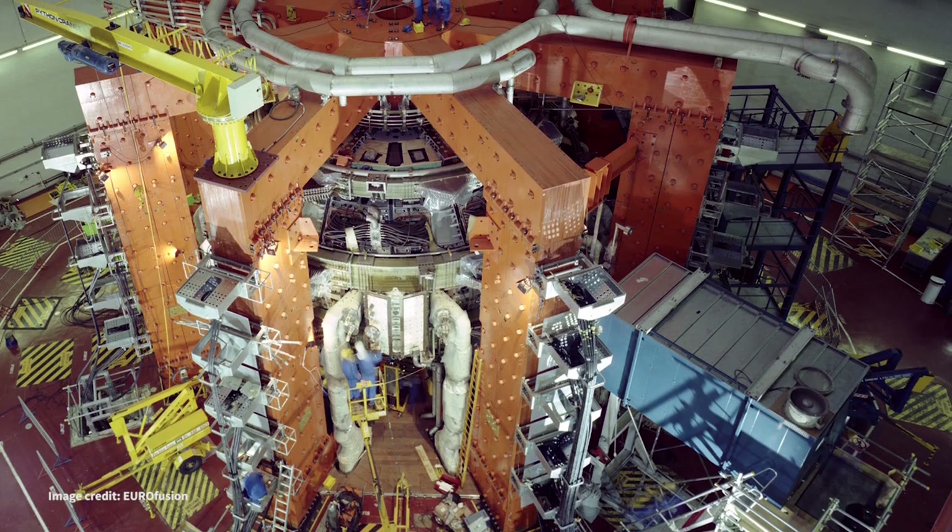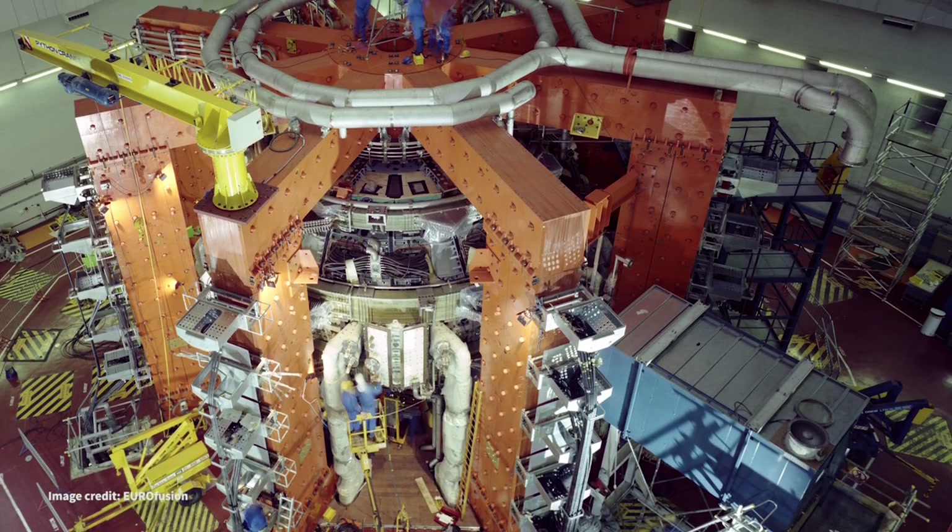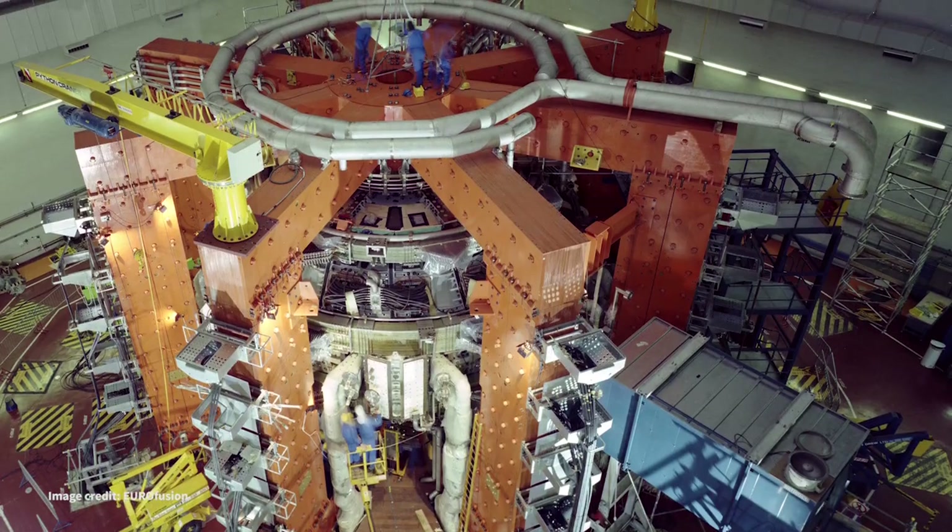It's called JET. JET is a tokamak, and a tokamak is a magnetic bottle in which you contain fusion fuel, which is two kinds of hydrogen: heavy hydrogen, which is called deuterium, and super heavy hydrogen, which is called tritium.